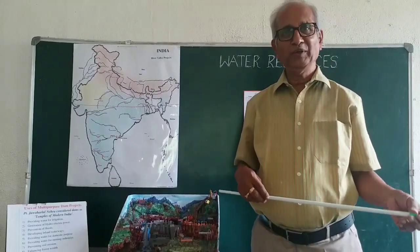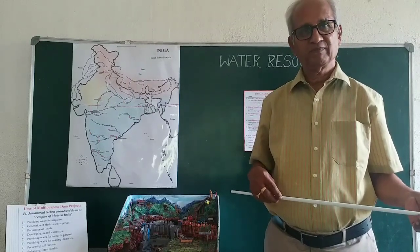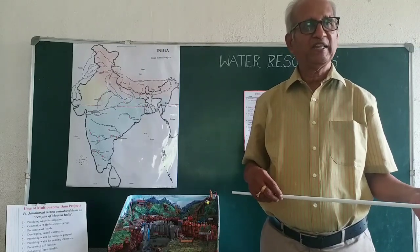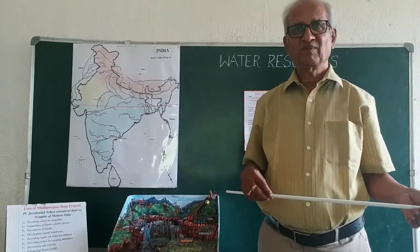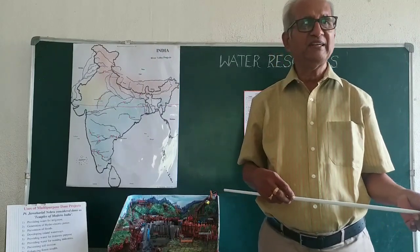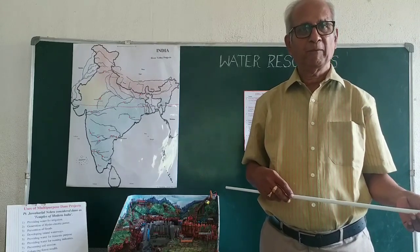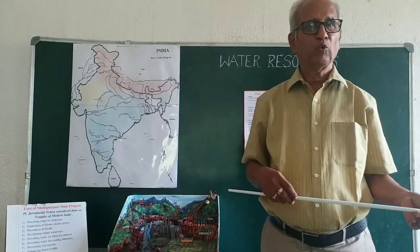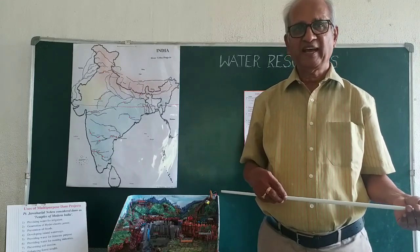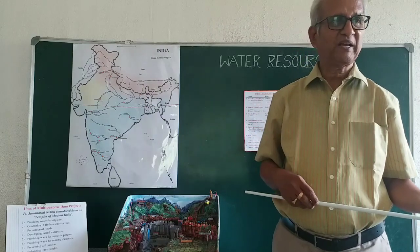We know how important water is in our life. Without water, humans, the flora and the fauna, even the microorganisms — none can survive on the earth. Water is vital for the day-to-day functioning of this entire globe. Without water, you cannot think of even a speck of life.